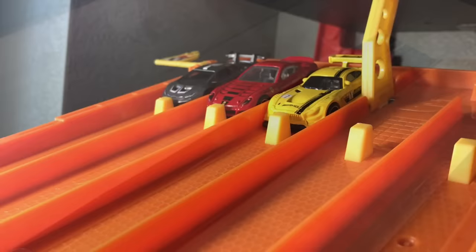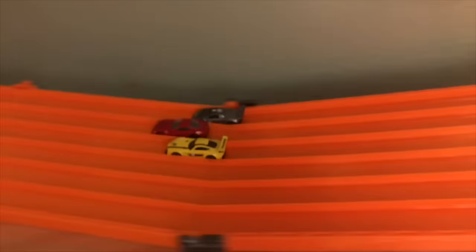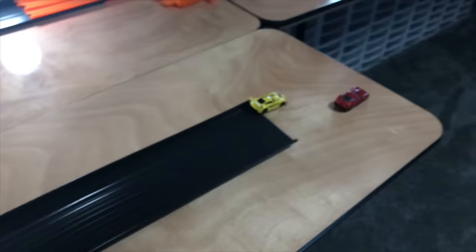Who will join the Pagani in the finals? Will it be the Mercedes GT, the Huracan Super Trofeo, or the 599XX? It was an epic battle between the 599XX and the Mercedes, but it's going to be the 599XX just barely sneaking the win.